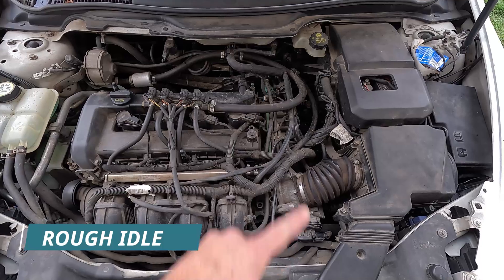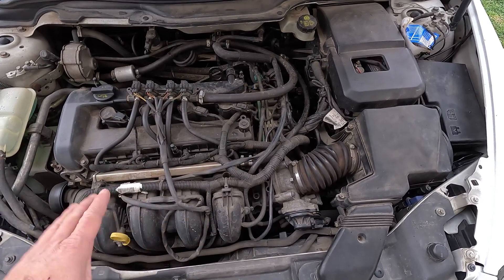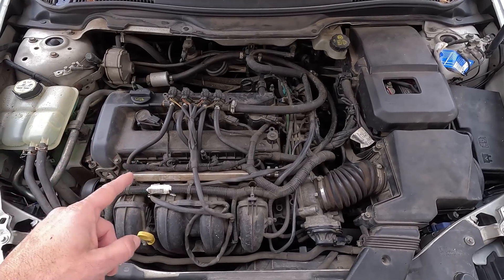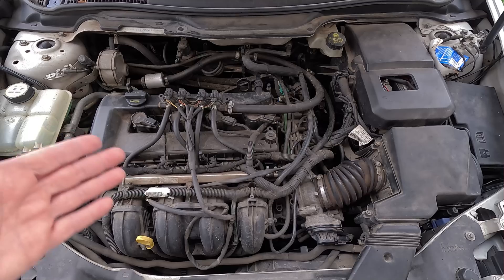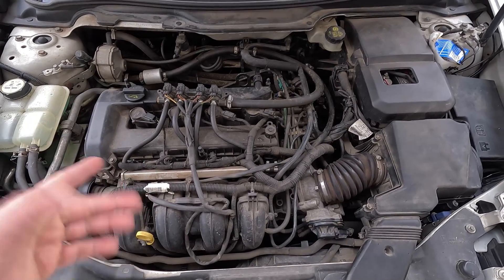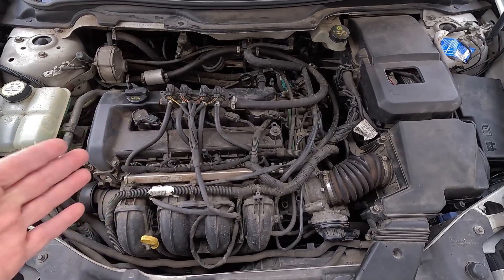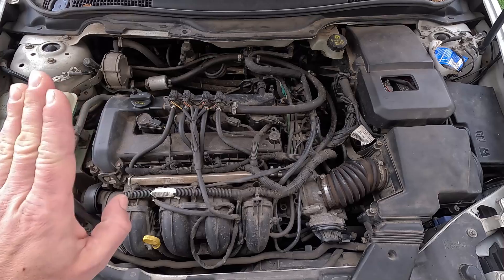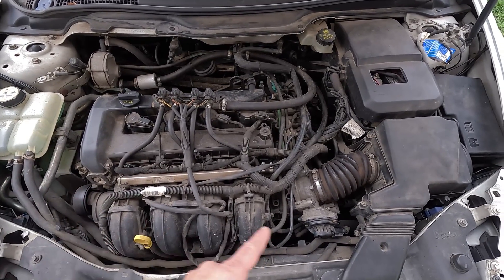Modern cars are very sensitive when it comes to idle, and even the slightest deviation in the amount of air it gets will most likely affect how it runs. If the idle control valve is not working as it should, the car won't be idling ideally — instead it will run rough, and depending on how severe the problem is, it may even cause a misfire. What's quite symptomatic is that these problems usually disappear immediately after you press the throttle, as this lets some fresh air into the intake.